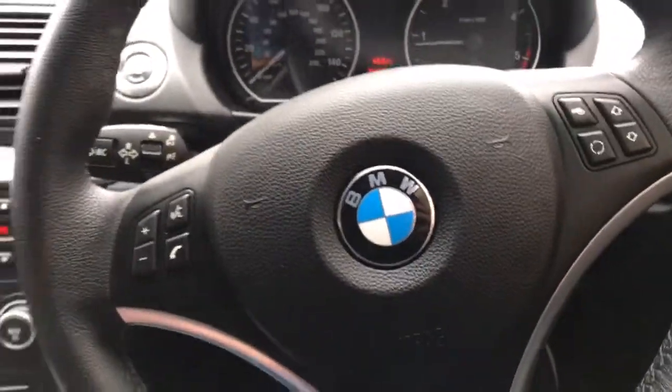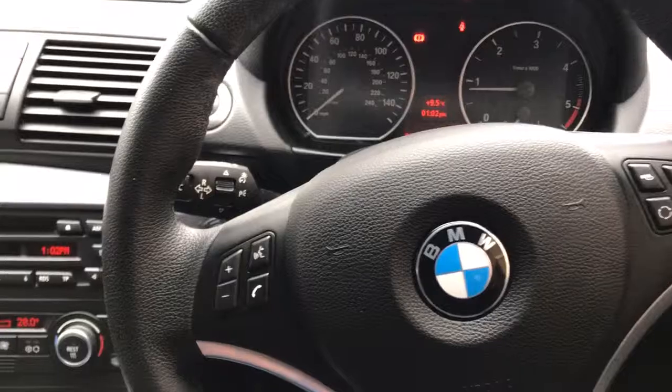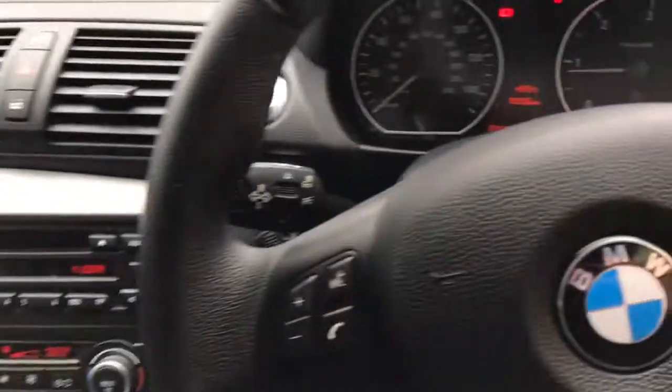It has rain sensors and automatic lights. It really is a lovely car.